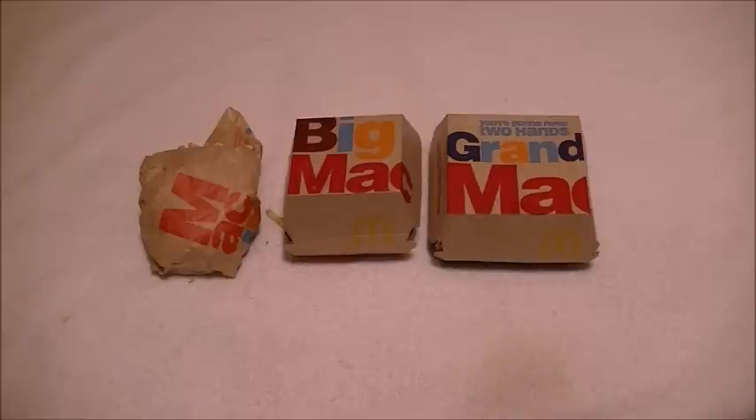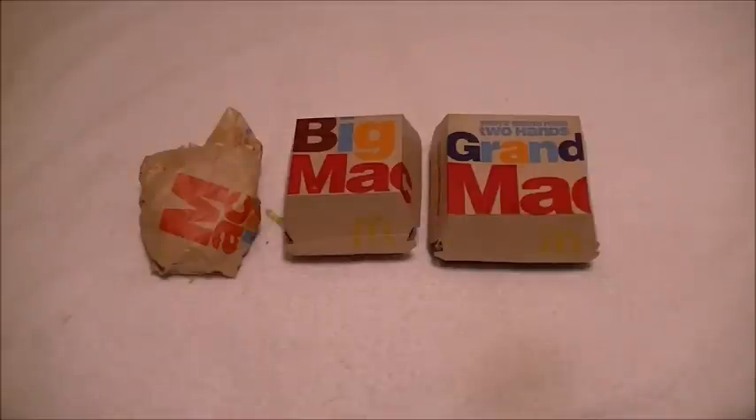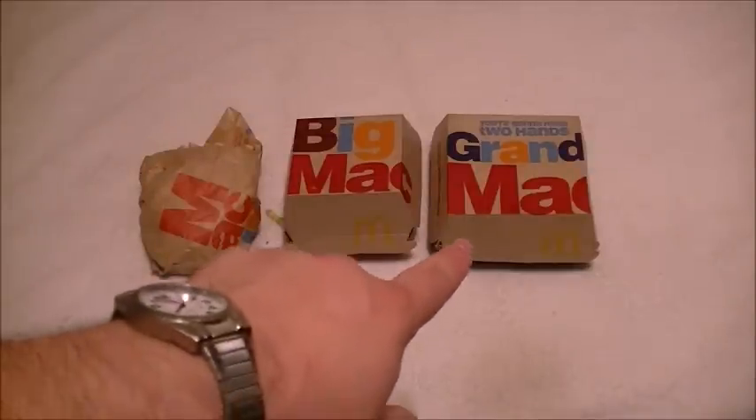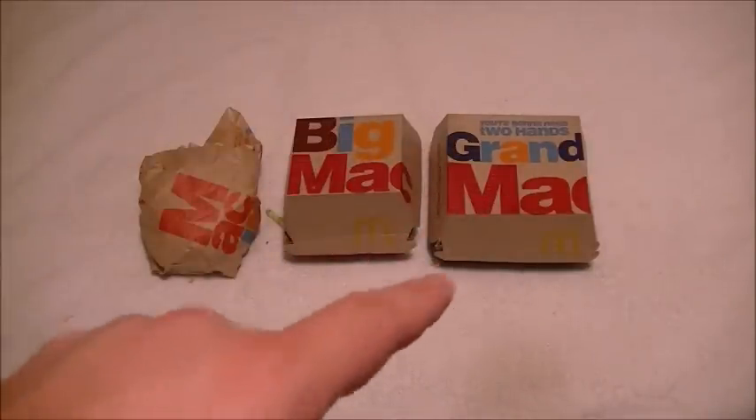I thought this was going to start in January, but it just recently started, so that's why I wanted to get going on this. The Grand Mac cost me $4.99 — that sandwich was nearly $5.00. Expensive. I only got it this time for this video.